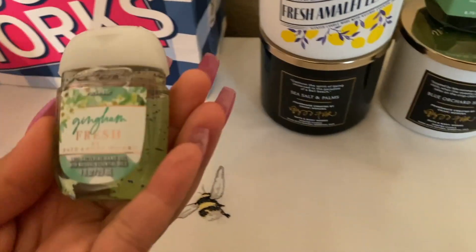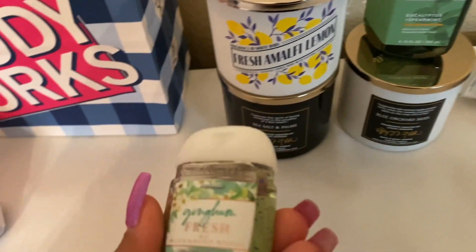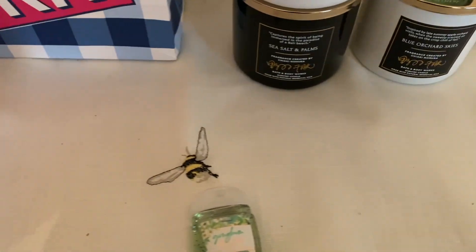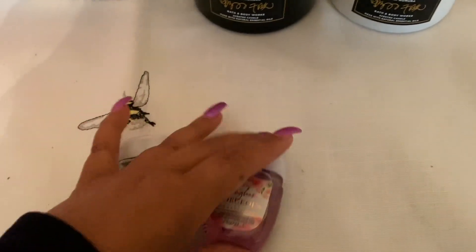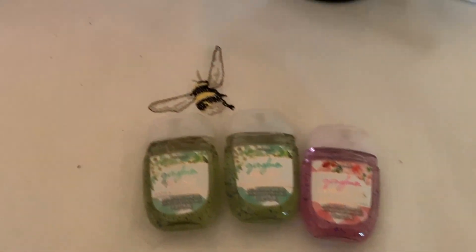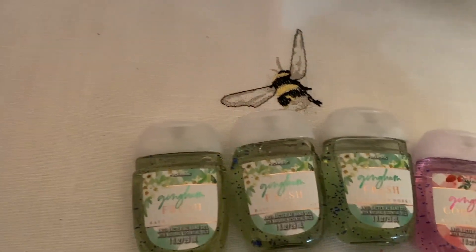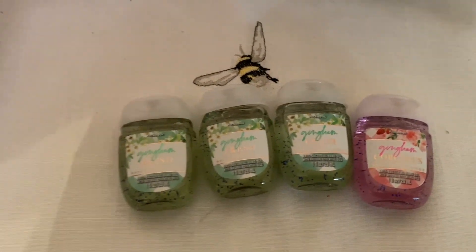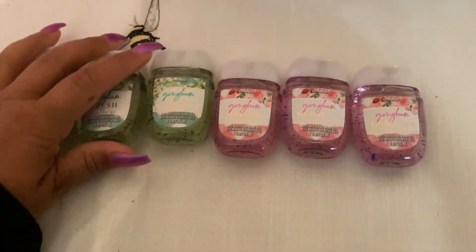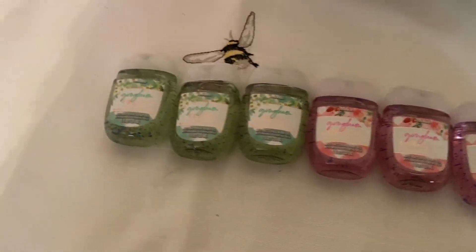So I got 10 pocket bacs. I'm going to put some little gifts together — I already have the stress relief pocket bac to put with a little lotion. Here is Gingham Fresh. I can't get enough of Gingham Fresh and Gingham Gorgeous. So we have Gingham Fresh, Gingham Gorgeous — I have several of those and then one of each of some other ones. These are my current favorites right now. I got three of the Gingham Fresh and three of the Gingham Gorgeous — I'm putting these into gifts but I also wanted to make sure I had enough for myself as well.